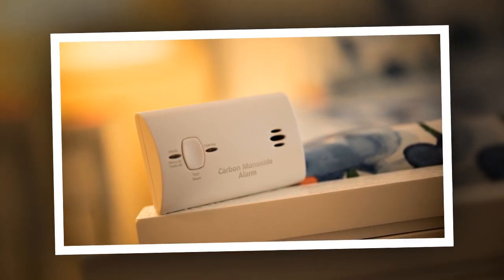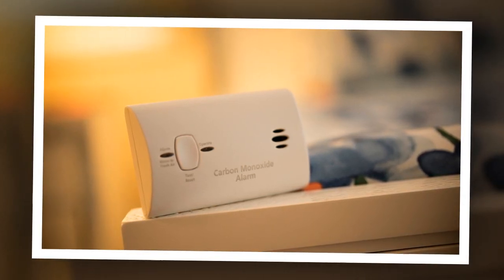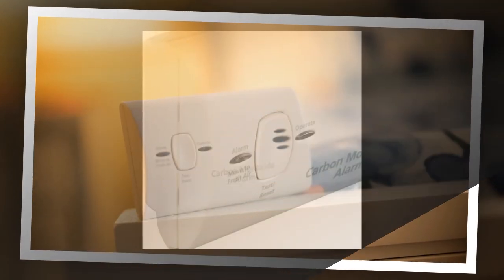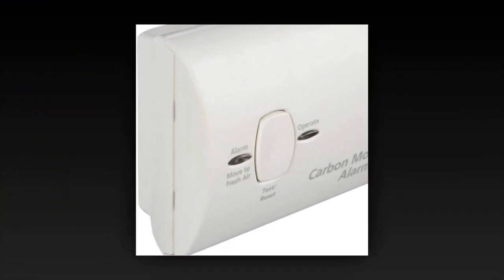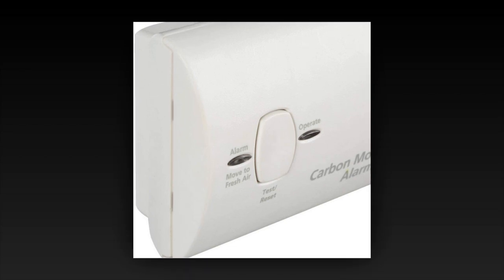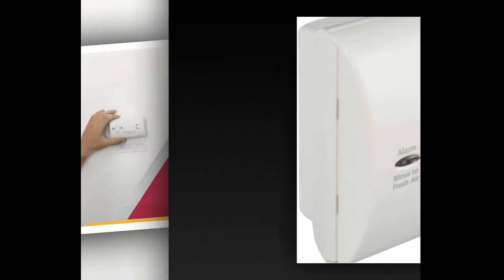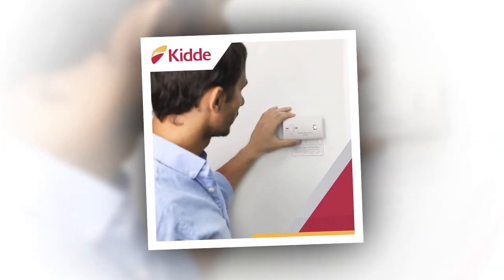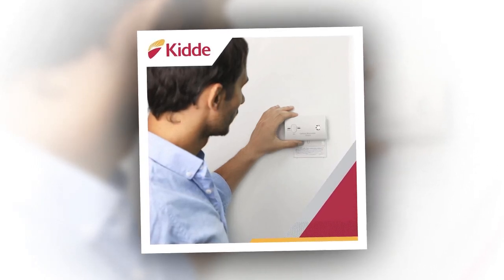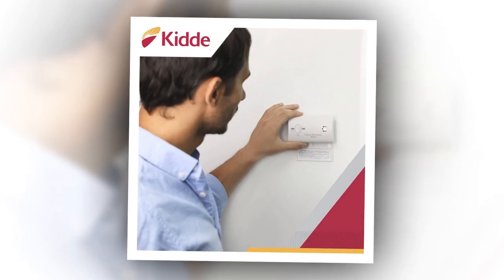Bottom line — just buy the dang thing. Whether you're protecting your home, your loved ones, or your Airbnb rating, the Kitty carbon monoxide detector beeping is the noise you want to hear when something's wrong. It's small, loud, smart, and inexpensive — unlike your ex. So go ahead, add it to your cart. Your lungs will thank you. Your guests will thank you. Your mom will probably thank you too. She's big on safety.